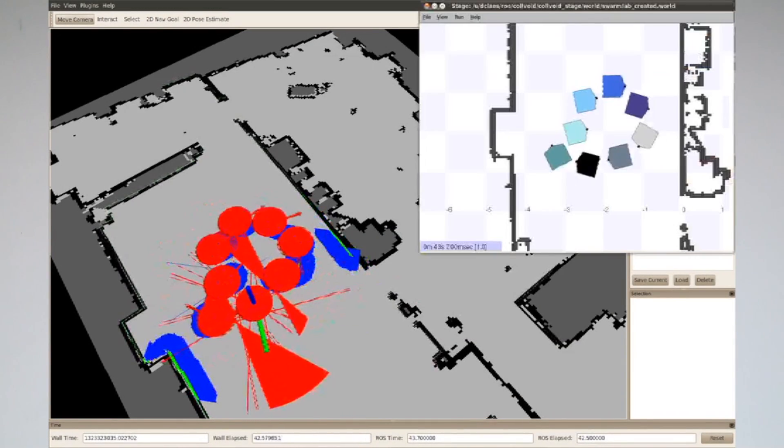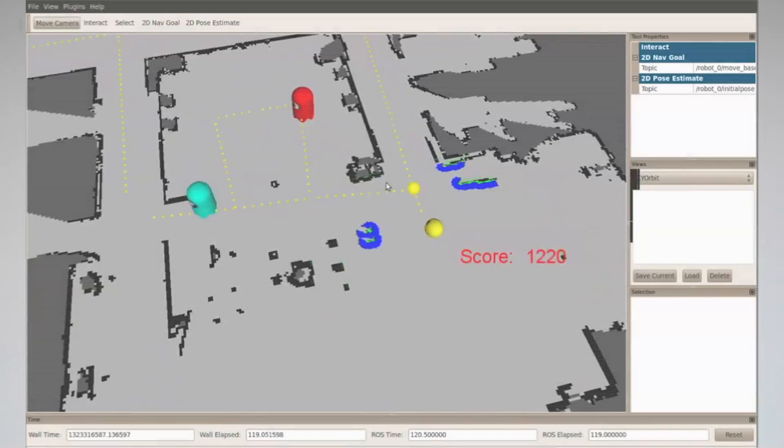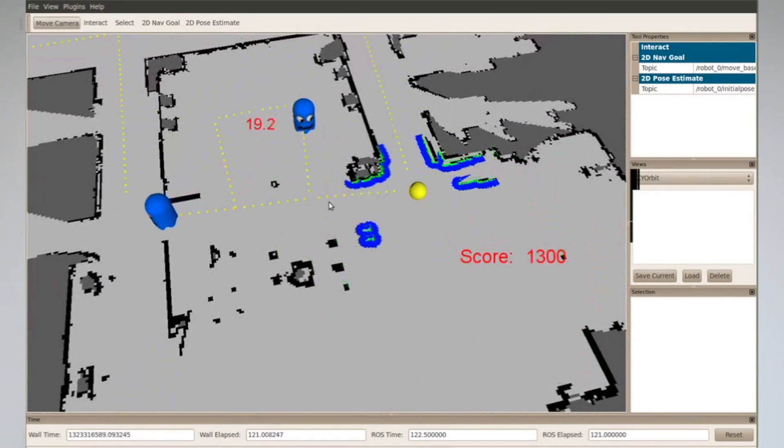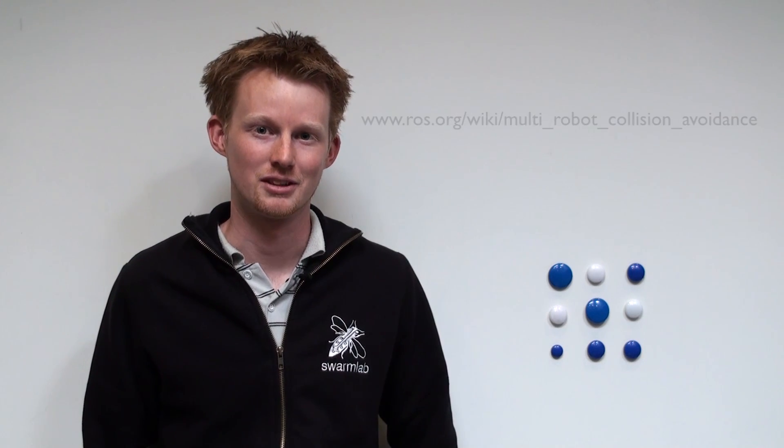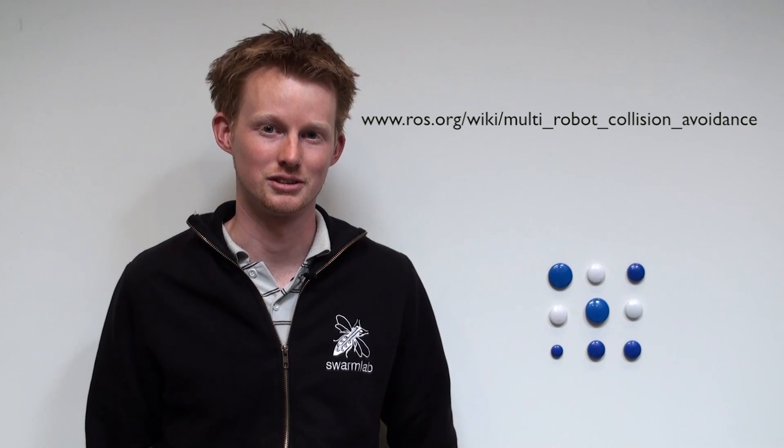This approach enables a wide variety of applications, from warehouse delivery to games. This work was done with the TurtleBot and the PR2, but it will work on any robot using the ROS Navigation Stack. For more details, check out the MultiRobot Collision Avoidance Package on ROS.org.